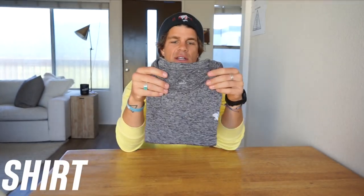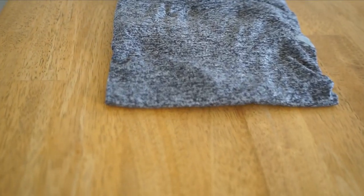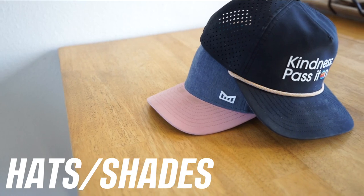And then the shirt — this thing is so soft, buttery, stretchy. Sweat-wicking, moisture-wicking, keeps me surprisingly warm for such a thin shirt. I have multiple colors; I just grabbed the gray one. This is the Run and Rabbit shirt — I'll link this as well.